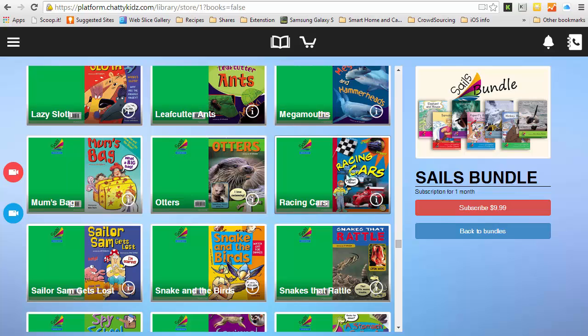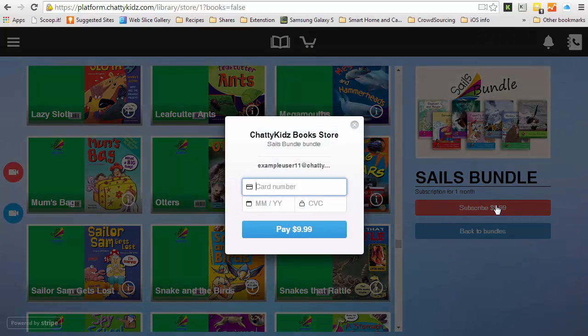I want to now subscribe, so I click subscribe. I get my credit card and I enter my number, and then I click pay.